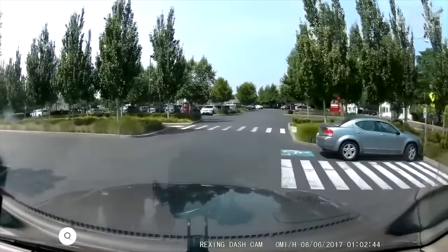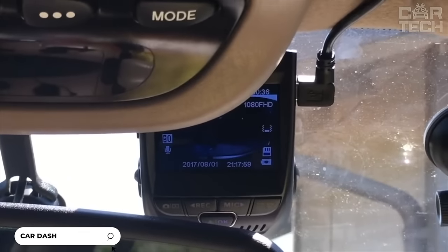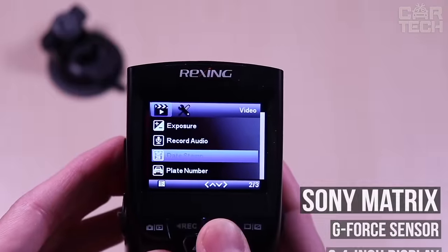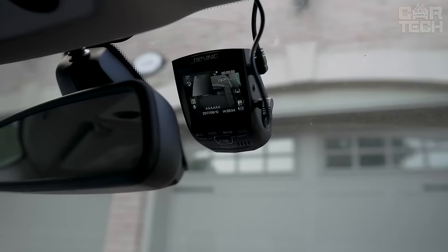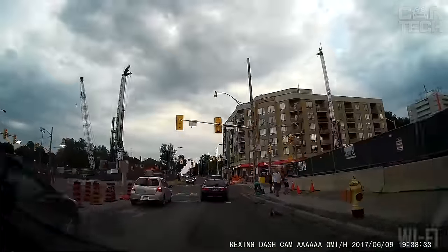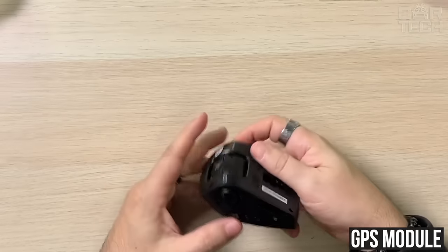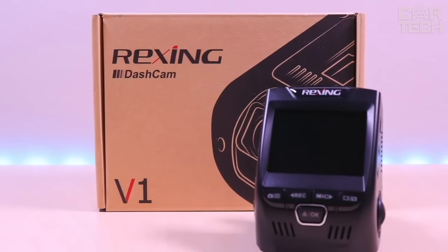Car DVR with 4K resolution and support for memory cards up to 256GB. The camera is equipped with a 170-degree wide-angle lens, Sony Matrix, G-sensor, and a 2.4-inch display. Features include loop recording, G-sensor to save files in case of impact, and parking mode. In addition, the recorder is equipped with a Wi-Fi module for connecting a smartphone and remote viewing of captured video, plus a GPS module for coordinates binding and speed detection. Probably one of the best DVRs with such a set of characteristics.